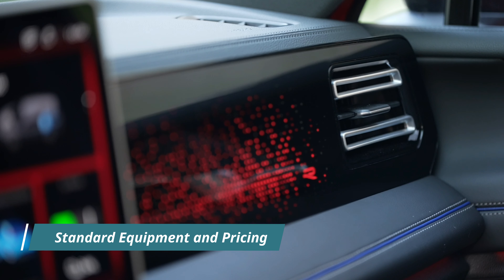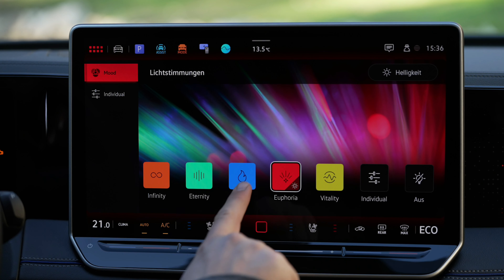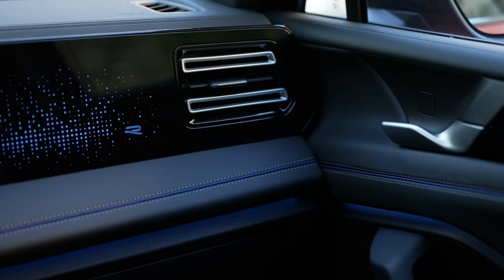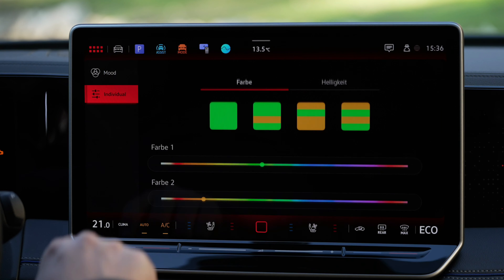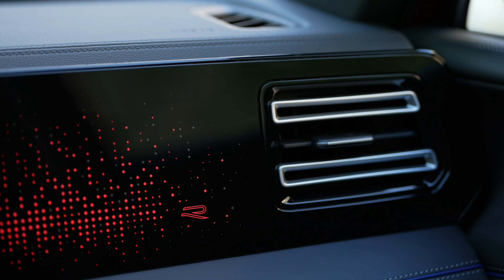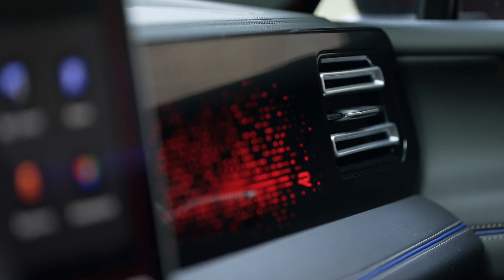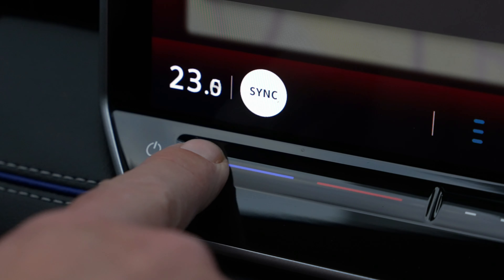Despite its cutting-edge features and premium quality craftsmanship, the Tiguan E-Hybrid remains surprisingly accessible to a wide range of consumers. The entry-level variant comes generously equipped with digital instruments, a large infotainment system, advanced safety systems, LED headlights, and alloy wheels, among others. With prices starting from €36,600 for the Etsy variant and €48,655 for the Tiguan E-Hybrid, Volkswagen has ensured that luxury and innovation are within reach for all. For those seeking even more power and versatility, the Tiguan TDI 4Motion, boasting a towing capacity of up to 2,300 kg, is available from €49,055, further expanding the Tiguan lineup to cater to diverse needs and preferences.